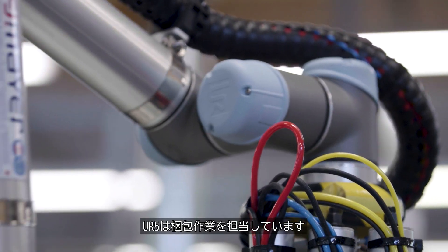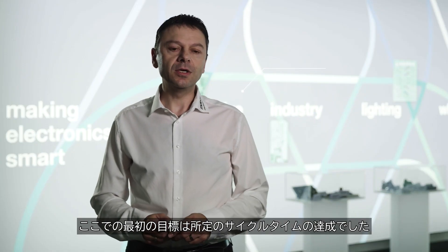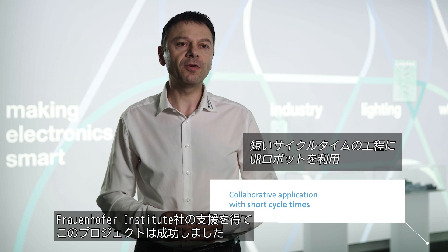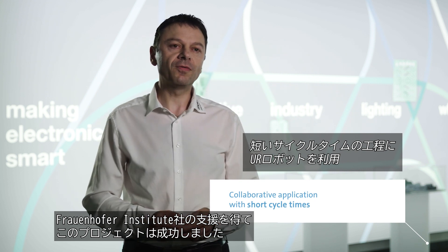The UR5 handles packaging tasks. Our primary goal here was to meet the cycle time. The target is to pack each PCB module in three to four seconds. With support from the Fraunhofer Institute, we were able to realize this project successfully.